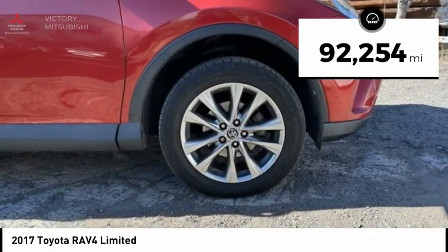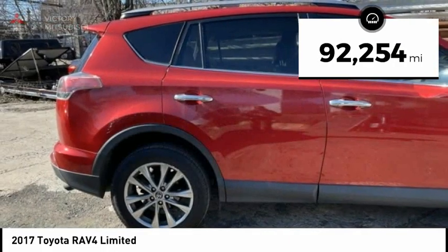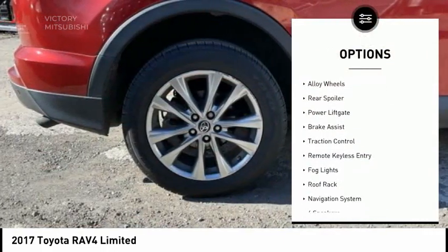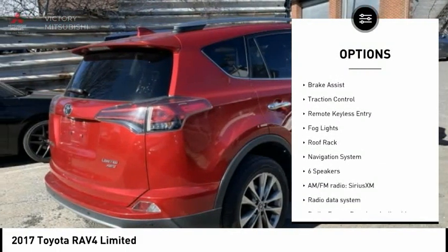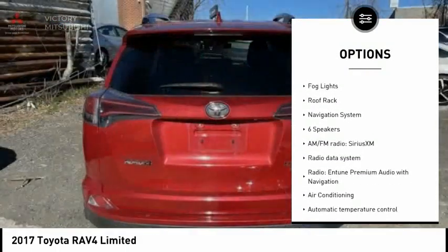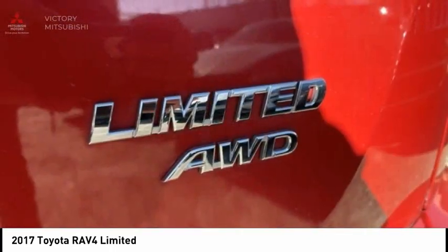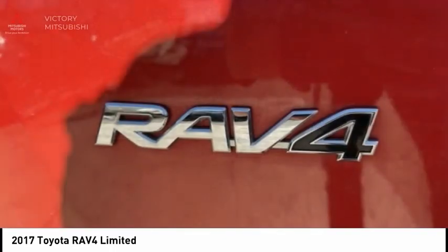This vehicle has less than 95,000 miles. Here are some of this vehicle's great options: chrome wheels, electronic stability control, alloy wheels, rear spoiler, power liftgate, brake assist, traction control, remote keyless entry, fog lights, and roof rack.